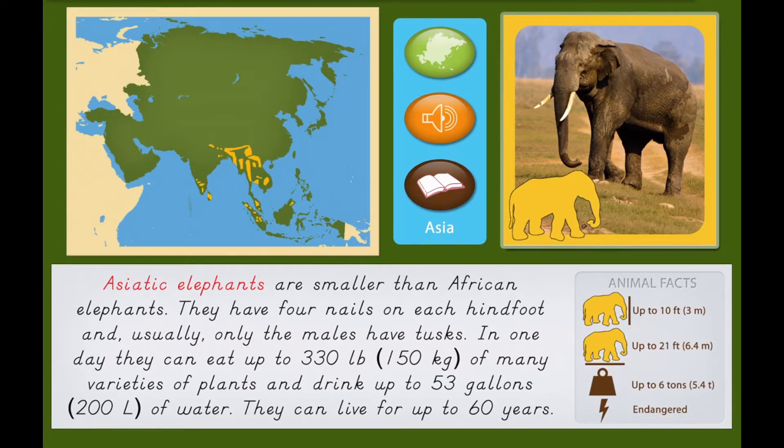In one day, they can eat up to 330 pounds, or 150 kilograms, of many varieties of plants, and drink up to 53 gallons, or 200 liters, of water. They can live for up to 60 years.